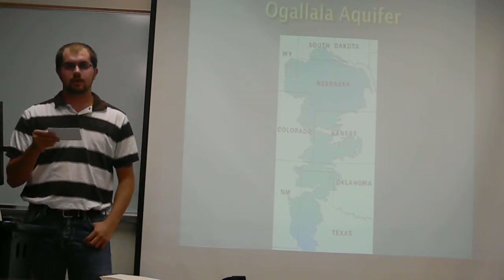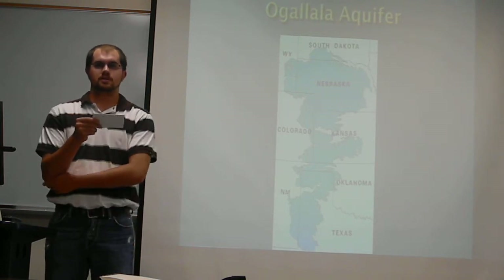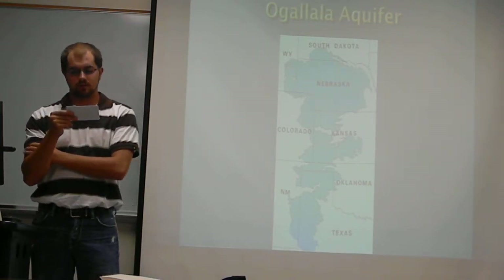For pivot irrigators, a thing that they should do on their system is change it to variable rate. Farmers should use it because it applies different amounts of water to the good parts of your field and then lower amounts of water to the not-so-good parts.